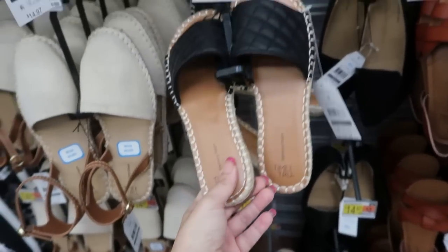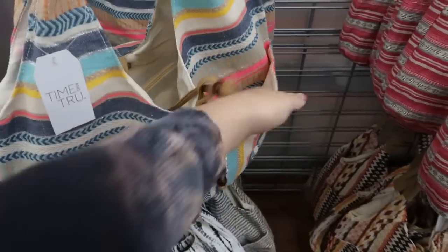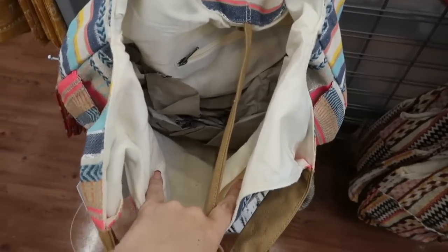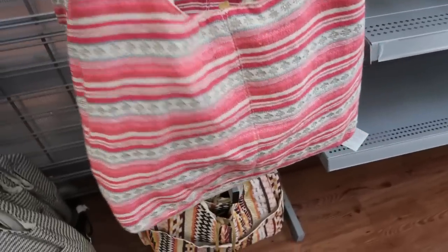These little quilted slides are really cute with that espadrille style bottom — that's what the front looks like, they're $14.97 and have that memory foam in the bottom. I'm also seeing some new beach bags from Time and True — it's like a canvas material with two pockets on the front, super lightweight. These are $14.97, comes in this blue stripe and also the pink.